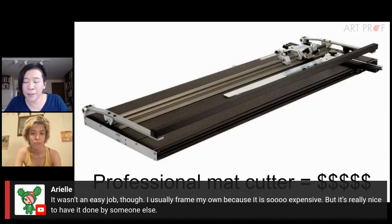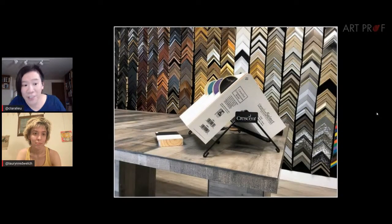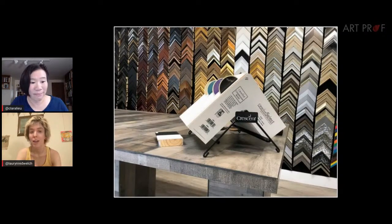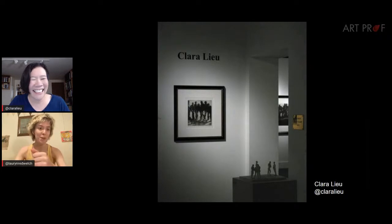Ariel, who worked professionally as a framer, says it wasn't an easy job and usually frames their own work because it's so expensive, but it's really nice to have it done by someone else. This brings up the question every artist faces: is it really worth my time to buy all the materials and learn how to do it well enough to send to a gallery, or do I just shell out the money and hire a professional? I just didn't make work that needed to be framed for a while, or used cheap framing hacks. But now that I have a framer I really like, I'm doing more work that I can get framed.